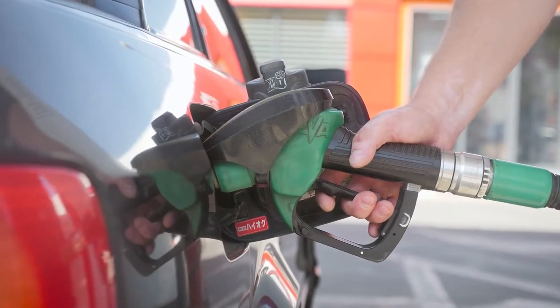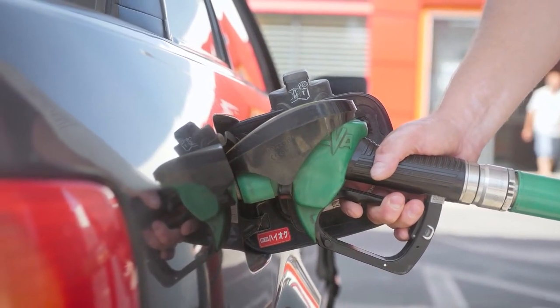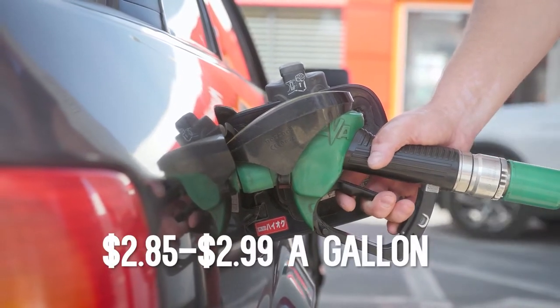Gas prices are currently fluctuating and have been going up a lot over the last year, but right now they're anywhere between $2.85 to $2.99 a gallon. Our friends over in California are paying over $4 a gallon, so I feel blessed to live here and have some of the least expensive gas.